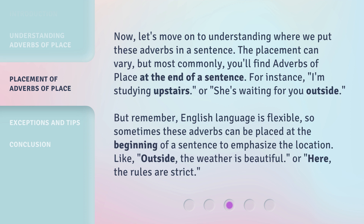But remember, the English language is flexible, so sometimes these adverbs can be placed at the beginning of a sentence to emphasize the location. Like, 'Outside, the weather is beautiful,' or 'Here, the rules are strict.'